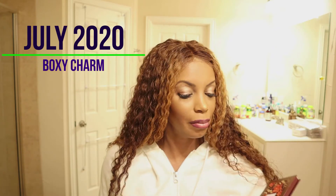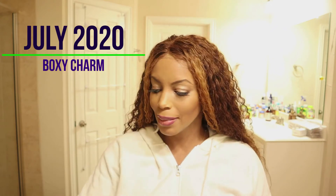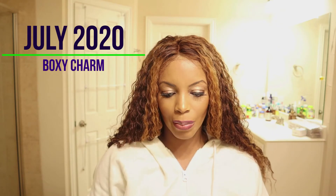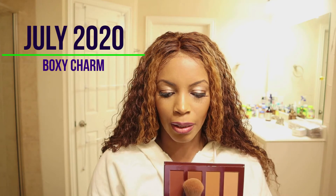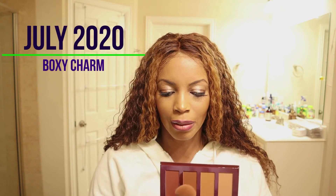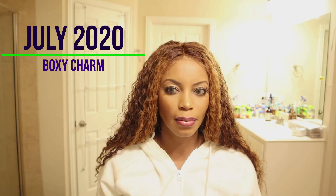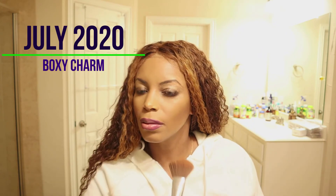I wanted to go ahead and test this bronzer even though I already have bronzer on. I'm going to try the third shade over — my camera's turned around so it's a bit tricky. Look at that — it's so pretty and so pigmented! Wow!